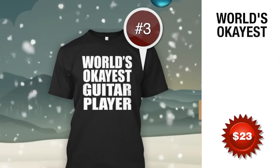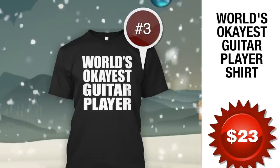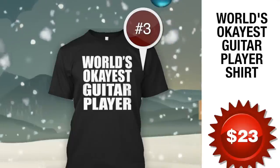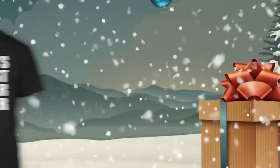Number 3: the World's OKest Guitar Player shirt, available for $22.99 from the Broadstash Boutique. This cool shirt lets you tell the world you are fine being right where you are with your talent level. Wear it with pride — and rumor has it that just wearing the shirt makes you an even better guitar player.